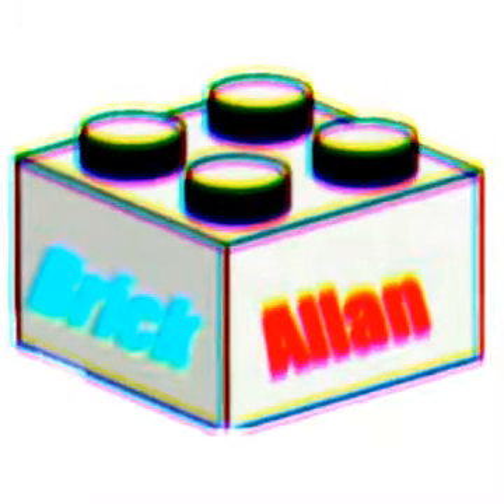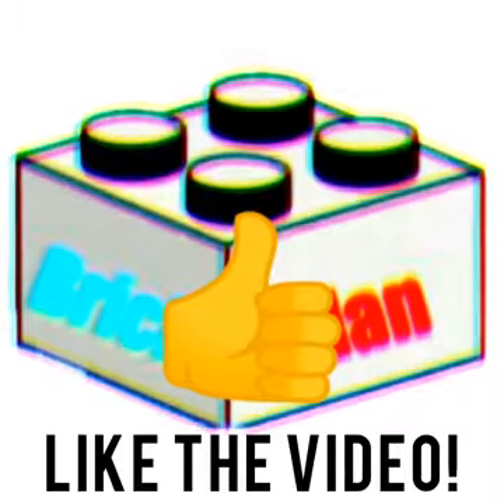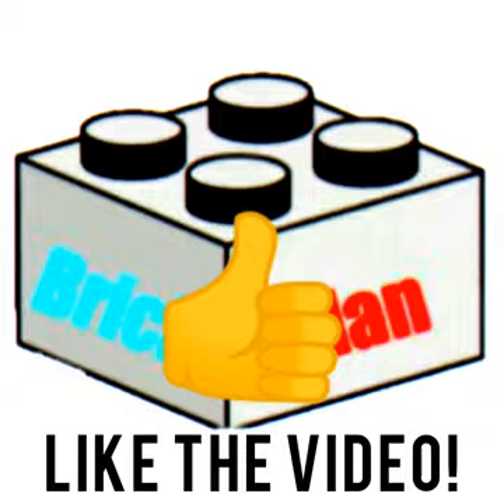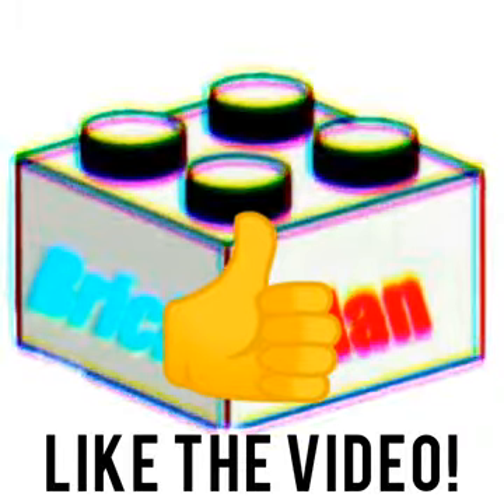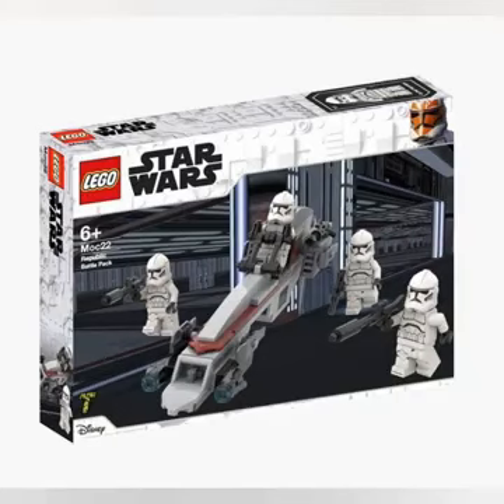Hello and welcome to Brick Allen. In today's video we're taking a look at some possible Lego Star Wars Clone Wars sets for 2020. If you enjoy this video please hit that like button and subscribe to the channel to get notified every time I upload a video such as this one.